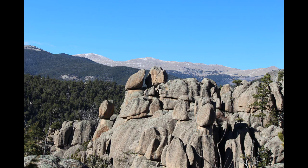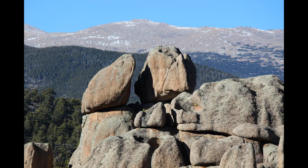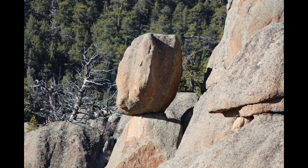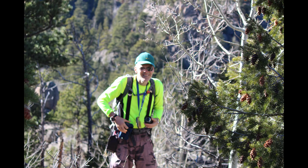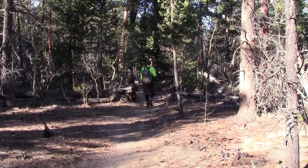There are some more Balanced Rocks in the distance. That's the Mummy Range in the background. And now it's time to go home.